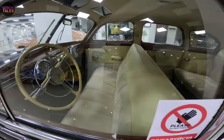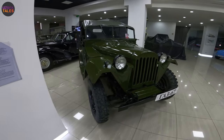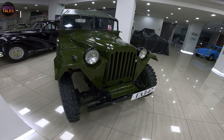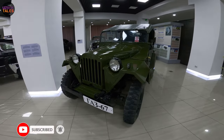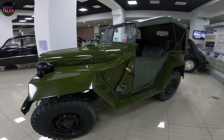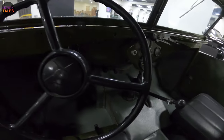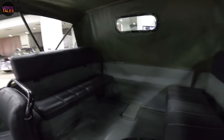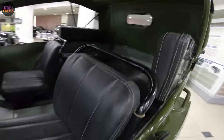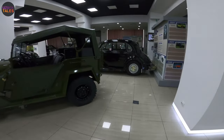And this is the GAZ 67 — an exciting military car! Let's look at the inside. You can see four people could sit here. Now I'll show you another car.